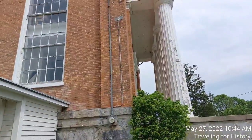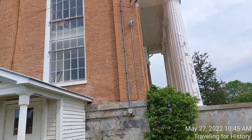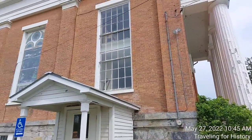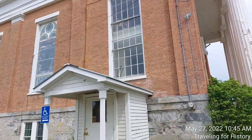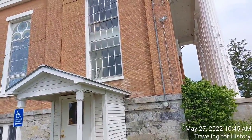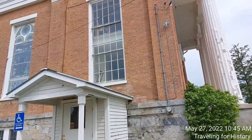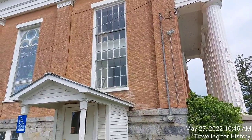Well, this is Patricia and I am Traveling for History. I really appreciate your coming along with me today, watching the video, and exploring this place with me. Until I see you again, I hope you have a great day. Please subscribe to my videos if you're enjoying the content. Thanks so much — until I see you again, have a good day. Thanks for watching.